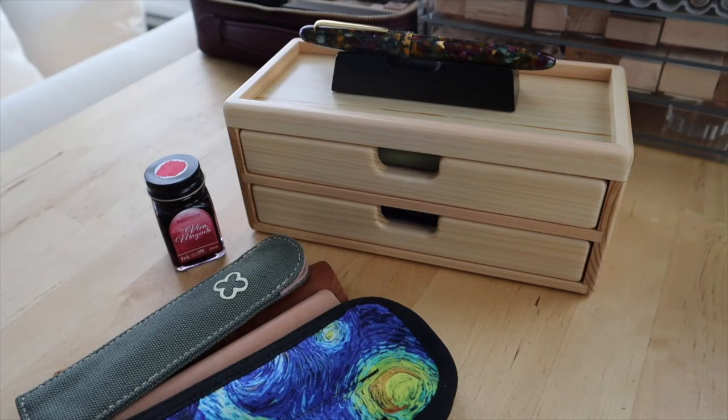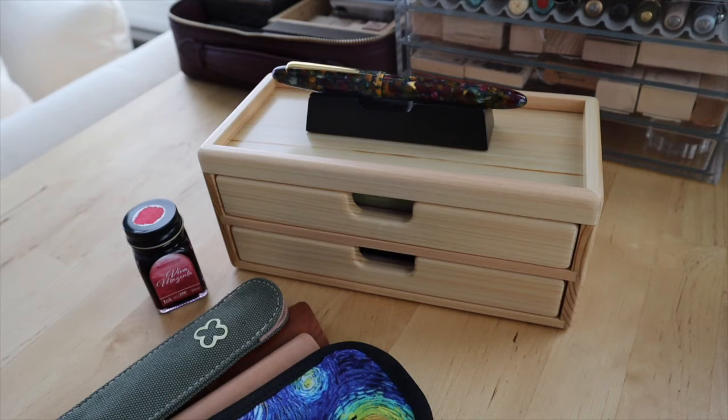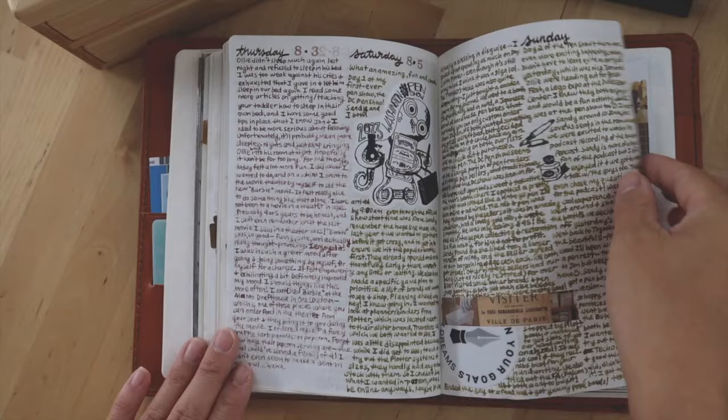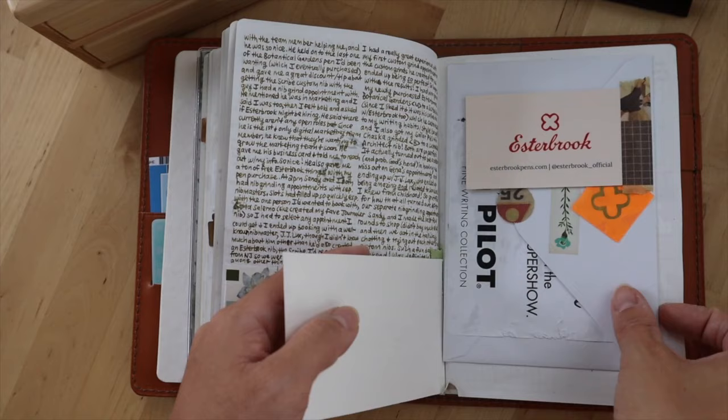Anyway, that was my pen show haul. I didn't purchase a whole lot, but I'm really happy with what I did purchase and receive at the show. Overall the weekend was such a memorable experience, especially as my first ever pen show. I'm really glad I went and I'm looking forward to going again next year. I hope you enjoyed this video — let me know in the comments below if you've ever been to a pen show or are excited to go to one. Thanks so much for watching and I'll see you in the next one — bye!